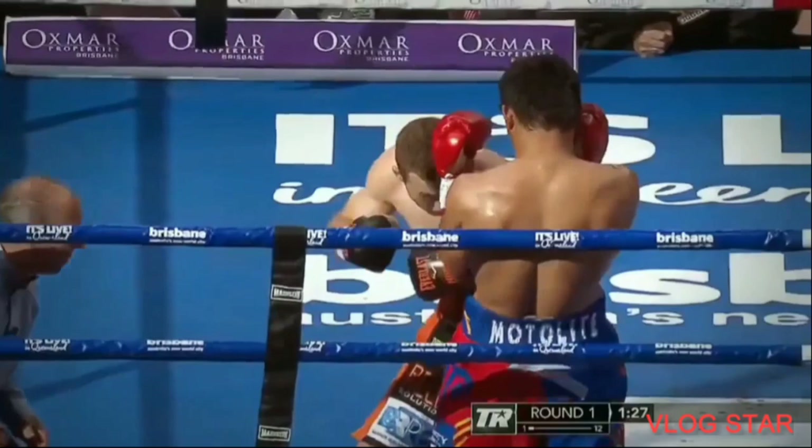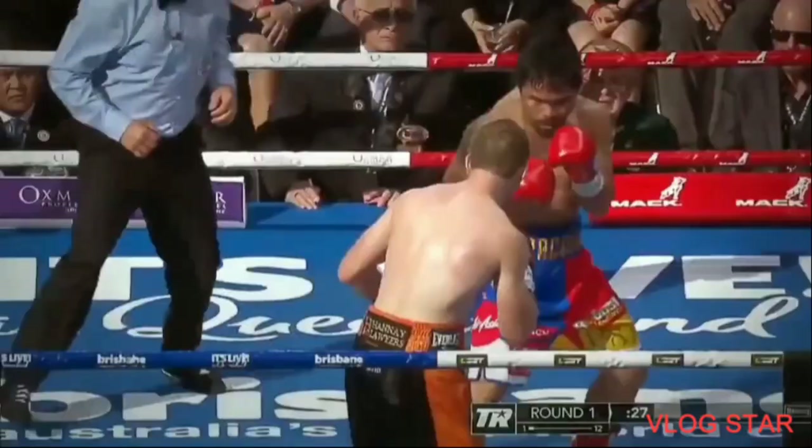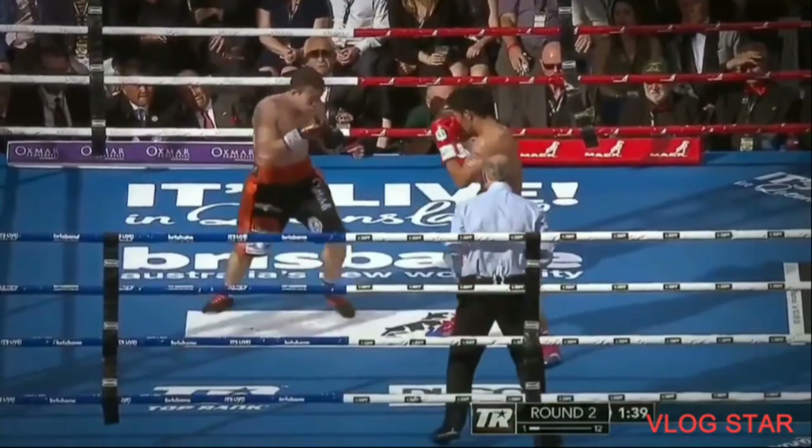Hard body shots, hard body shots by Horn. Manny pulling a bit of a rope-a-dope, you think? Horn is giving it to Manny Pacquiao in the first part of this round. The Hornet in the ring — he's as tough as they come. Manny reaches with the left hand. As I said earlier on Indian Fox, Jeff is a very tenacious young guy.